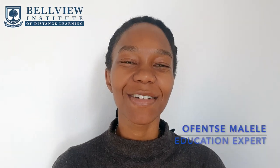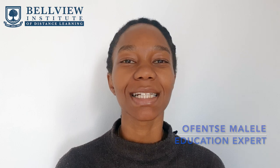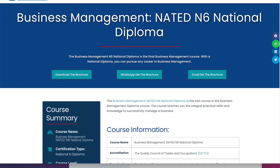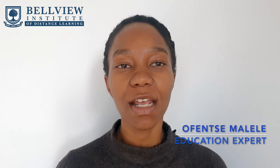Hi guys, my name is Offensa Malele, I'm your education expert, and I want to welcome you to the Business Management N6 National Diploma course page. In this video, we are going to be breaking down the Business Management N6 National Diploma course. Firstly, to register for this course, you will need to have the N4,